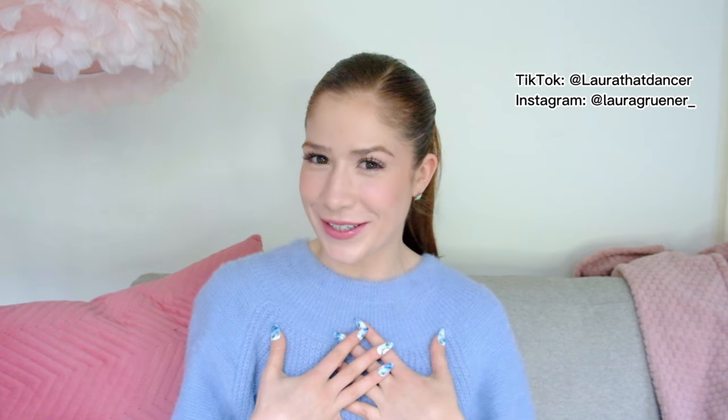Hi friends! Welcome back to my channel. If you're new here, my name is Lara and I'm a professional dancer. I was previously in a ballet company for eight years and now I live in New York City where I freelance in all styles of dance.